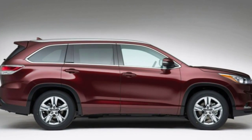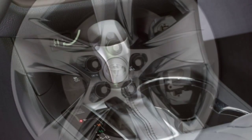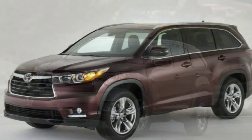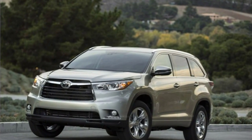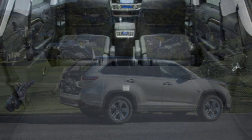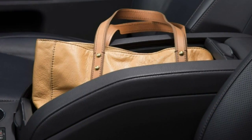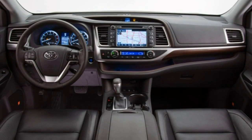Unfortunately, these items are unavailable on lesser Highlander trims. In a simulated panic stop from 60 mph at the test facility, a Highlander XLE AWD managed a braking distance of 116 feet — a very good distance for this class. In government crash testing, the Highlander received a 5-star overall rating, with 4 stars for total frontal impact protection and 5 stars for total side impact protection. In IIHS testing, it received the highest rating of 'Good' in the moderate overlap frontal offset, side impact, and roof strength tests, and 'Acceptable' in the small overlap frontal offset test. Its seat and head restraint design was rated Good for whiplash protection in rear impacts.